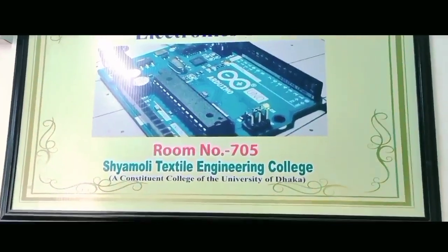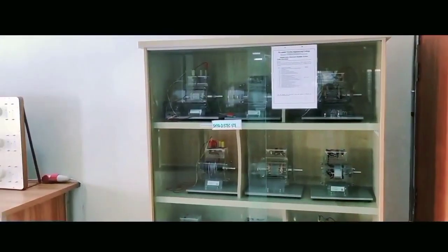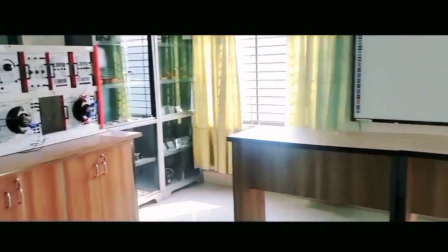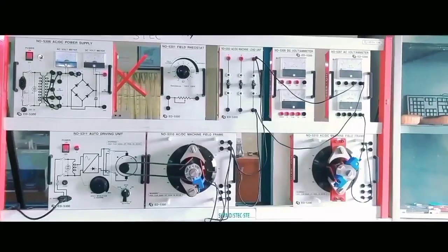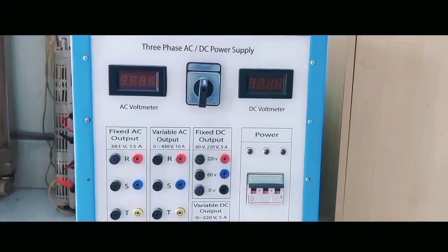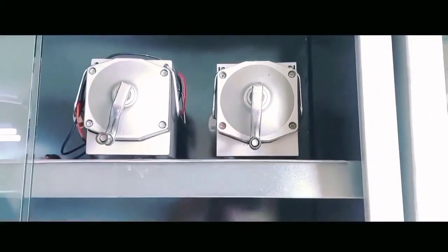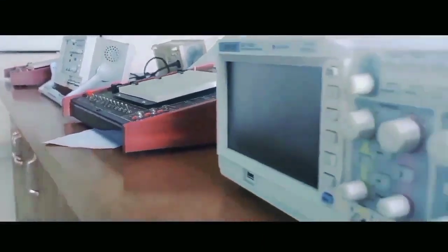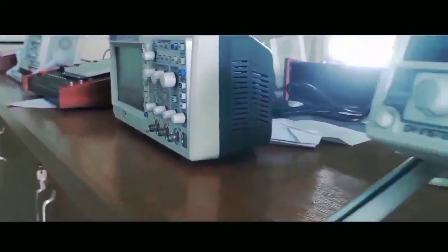The Department of Electrical and Electronic Engineering is one of the most demanding and leading departments in STEC. We have well-equipped modern laboratories where students can learn and demonstrate their theoretical knowledge. The EEE department possesses knowledgeable and experienced teachers who are well noted in their respective fields of teaching and research.